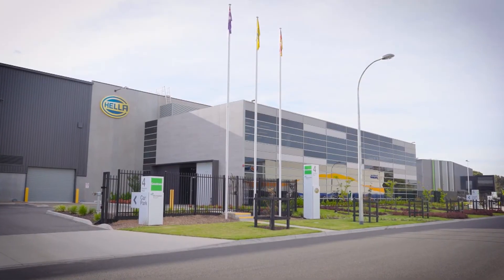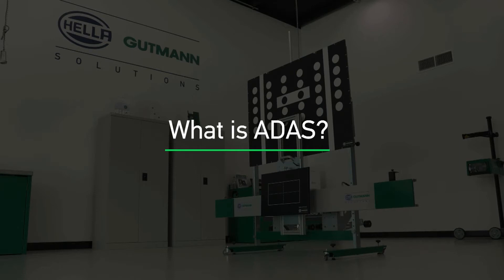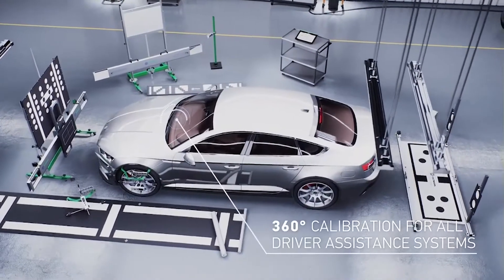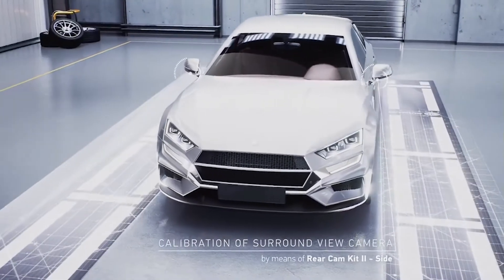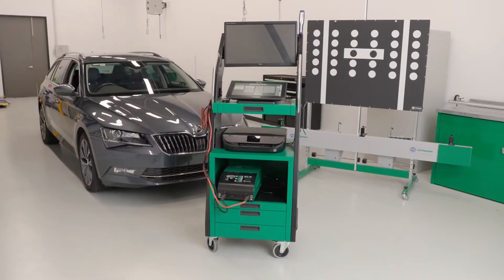Hello and welcome to the Hella Goodman Solutions Workshop here at Hella Australia's head office in Mentone, Victoria. In this series of videos we will explain what ADAS or Advanced Driver Assistance Systems is. We'll talk about some of the critical components fitted to today's vehicles, and what technicians should consider when conducting repairs on vehicles fitted with these systems. We will also demonstrate the calibration procedure for a windscreen camera, front radar, rear radar, and all-round view or bird's-eye view cameras. With parent company Hella being a tier one supplier to the OEMs and providing many of the components and systems that contribute to a vehicle's ADAS, Hella Goodman Solutions is in an ideal position to provide diagnostic equipment, calibration equipment, and training.